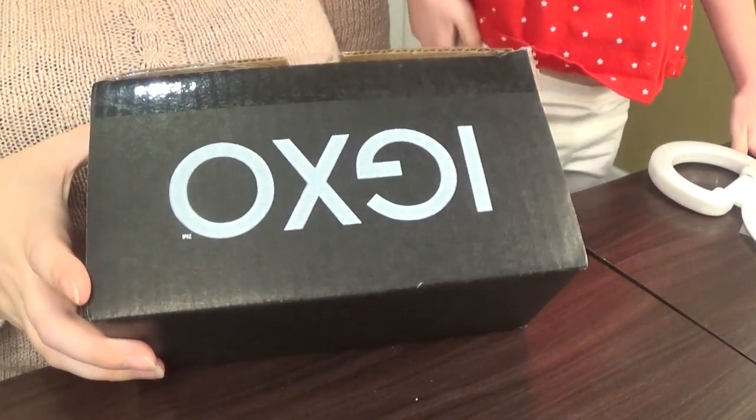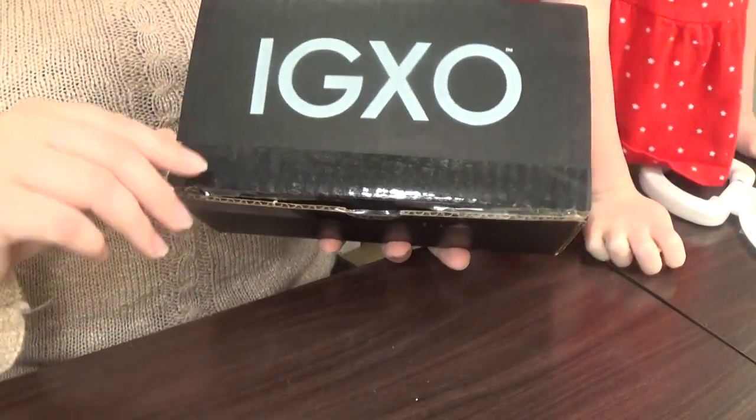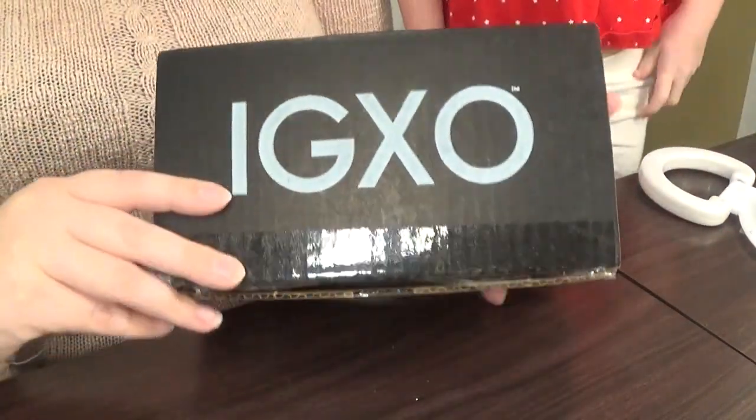It says IGXO and I guess that is the company or the brand that helps her sell this. So let's go ahead and open the box and I'll show you what's inside. Here's the box up close. It's actually backwards and I'm going to go ahead and open it and show you guys what the first look of the inside is.